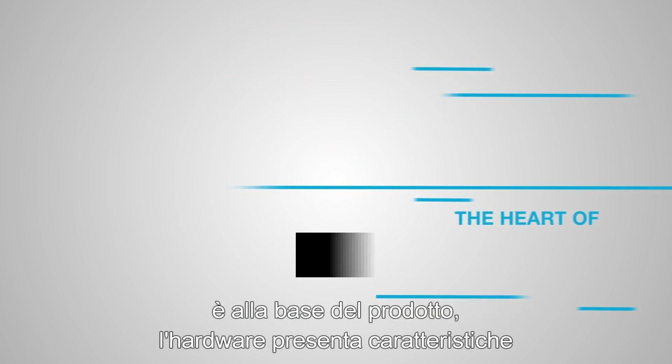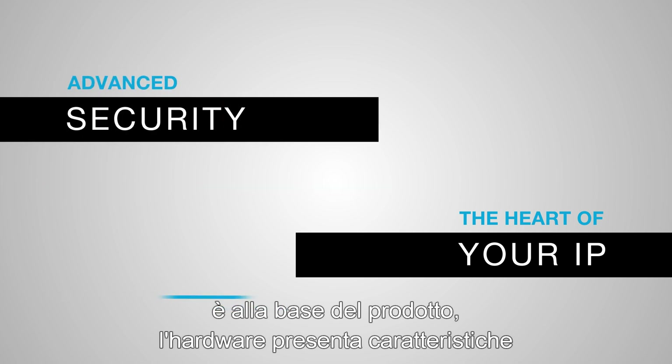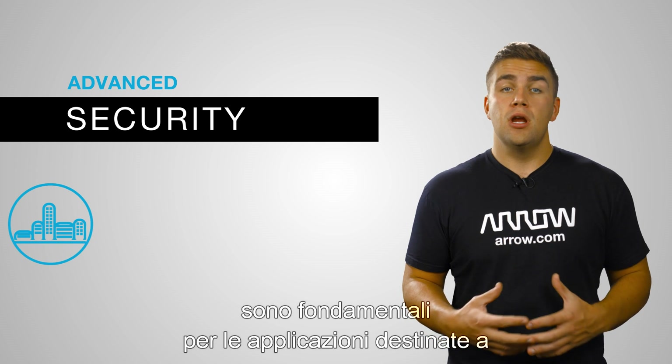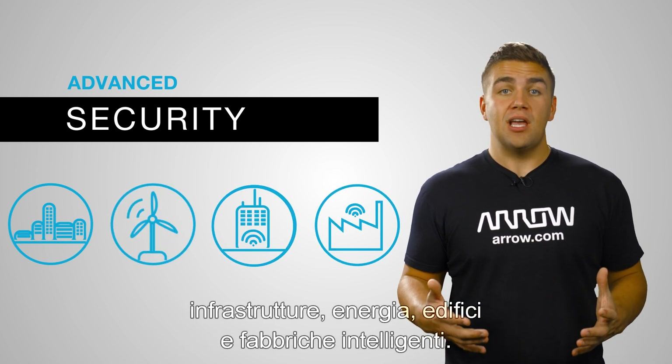Also, because your IP is at the heart of your product, advanced security is engineered into the hardware. These features and advantages are essential for smart infrastructure, smart energy, smart buildings, and smart factory applications.